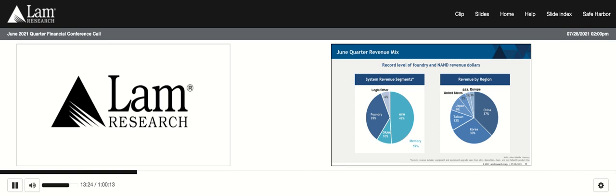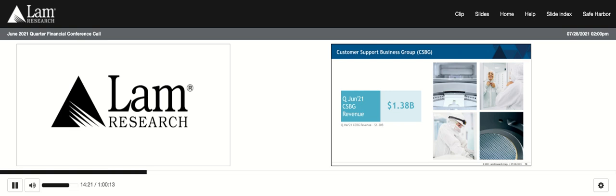Foundry spending is occurring in both leading-edge and mature technologies to meet end demand for various market drivers like AI, 5G, and gaming, as well as specialty chips needed for things like IoT, image sensors, and power devices. Logic and other contributed the remaining 6% of systems revenue in the June quarter, essentially flat to the prior quarter. Looking at the regional profile, the China region came in at 37% of our total revenues, up from 32% in the March quarter. The spending profile for China was generally balanced between domestic and multinational customers with fabs located in China. The Korea region also continued to be very strong, representing 30% of revenues. CSBG came in at nearly $1.4 billion, another high point for this group.